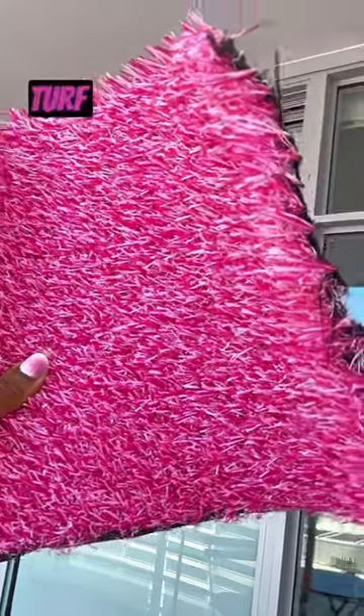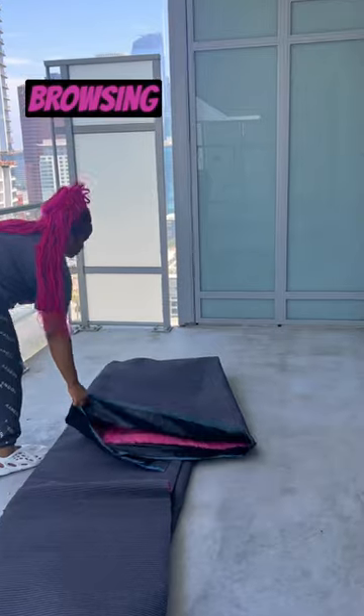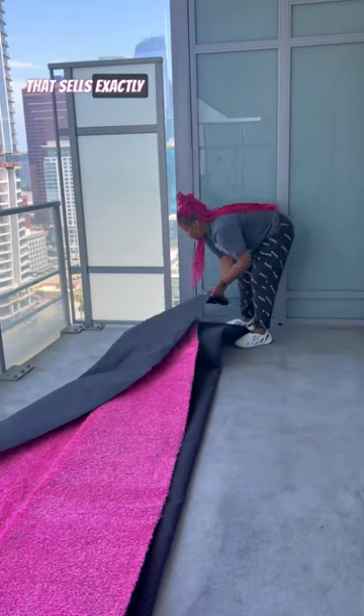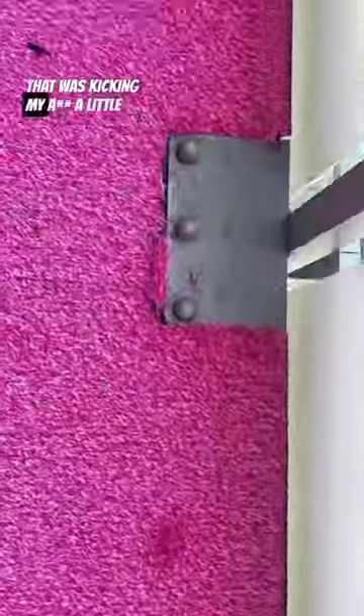I was super set on laying some pink turf. Home Depot was charging an arm and a leg for it, so I did some online browsing and found a local warehouse that sells exactly what I was looking for. Laying it wasn't as hard as I thought — it was just the cutouts that were kicking my ass a little bit.